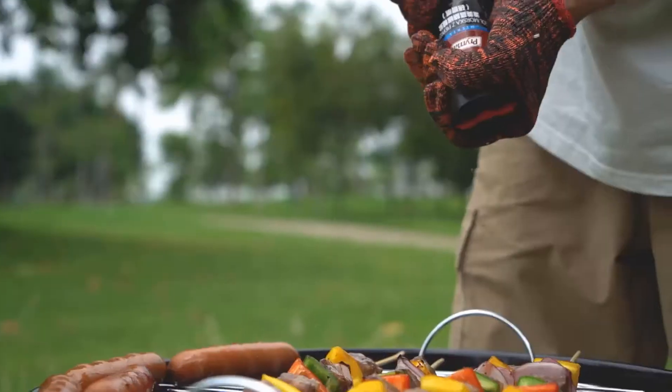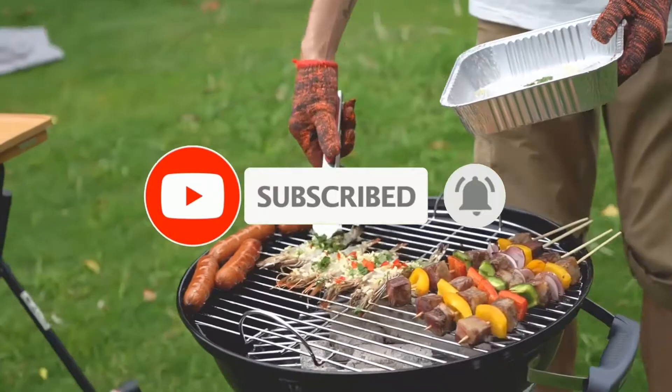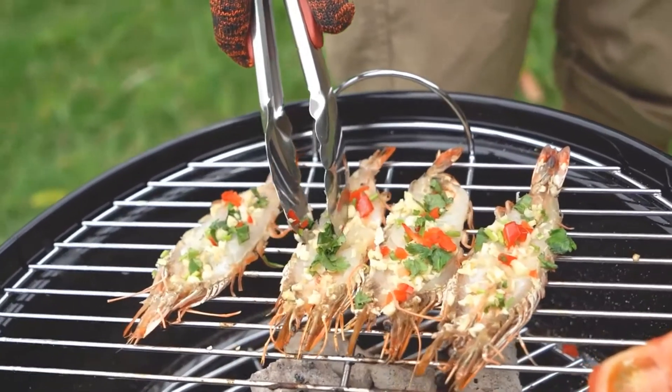Don't forget to like, comment, share, subscribe, and hit the bell button for the upcoming video notifications. So without further ado, let's get started.